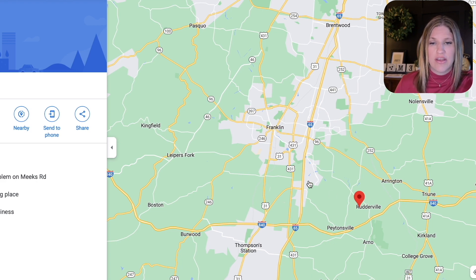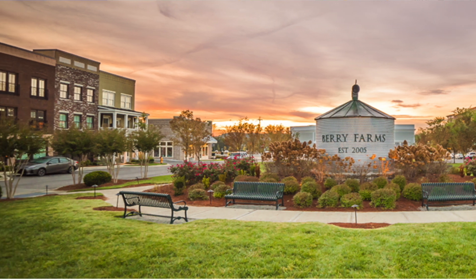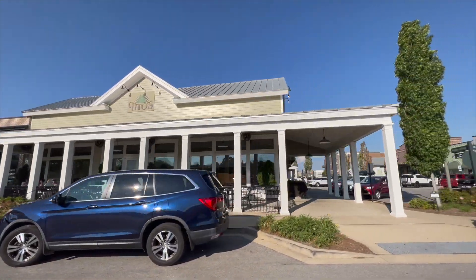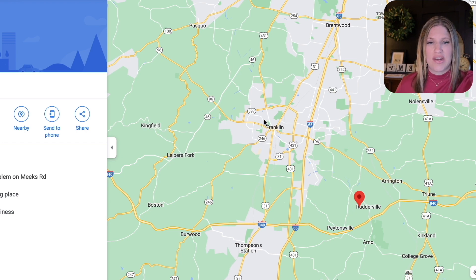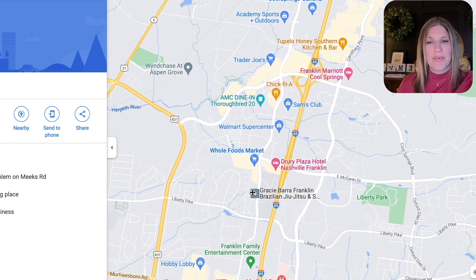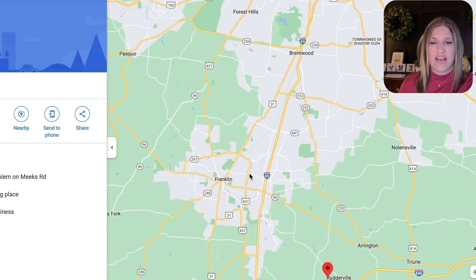Zooming out a little farther, you can see where you are in relation to the rest of Franklin. Right over here is Berry Farms, which has a lot of houses and townhomes, restaurants, grocery stores, even hotels. Really everything you could need is in that Berry Farms area, and that's only about 10 minutes from Bonterra. It's about 15 minutes to the Cool Springs area and 15 to 20 minutes to downtown historic Franklin. Cool Springs has your Whole Foods, Sprouts, Hobby Lobby, Targets, Costco, Trader Joe's, loads of restaurants, the mall — really everything is right there.